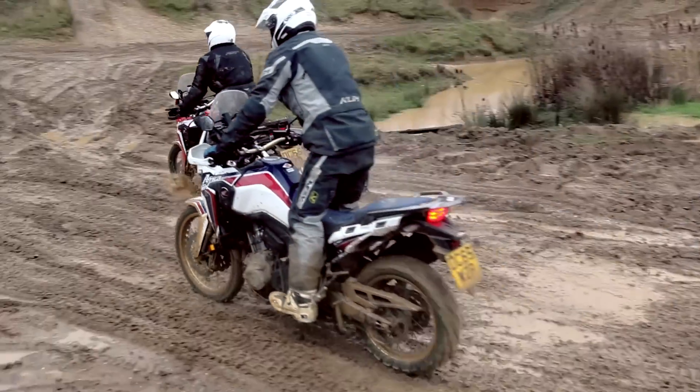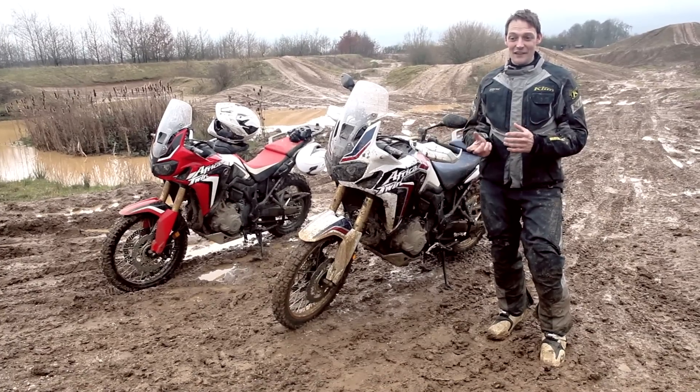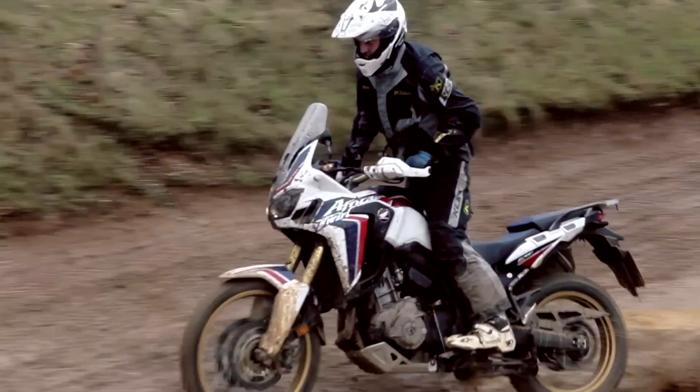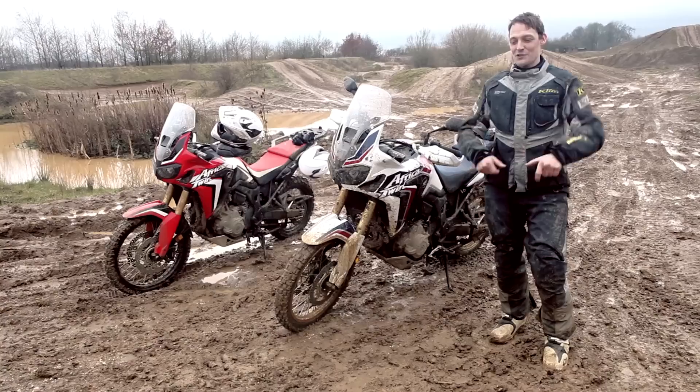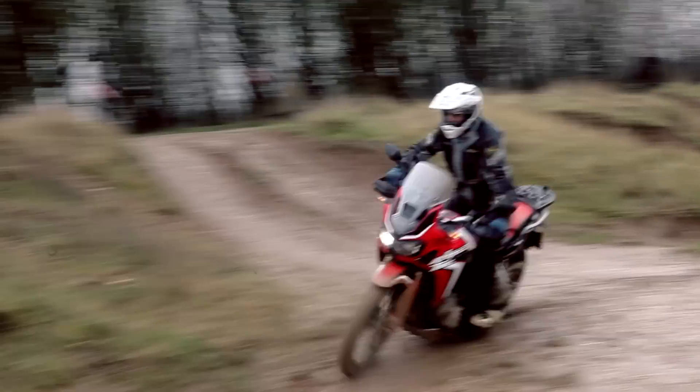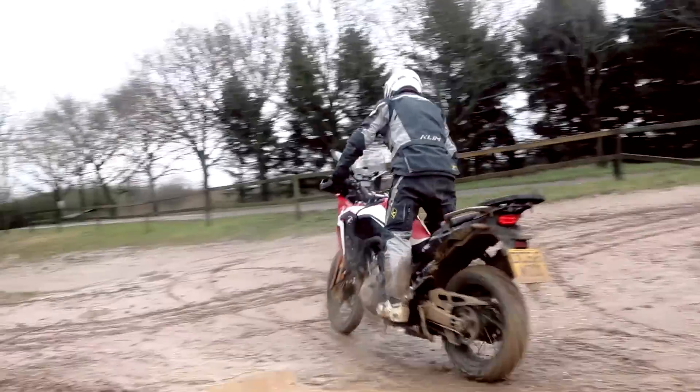What the DCT does have in its favour is that you can't stall it. So whatever's going on, you never have to worry about chugging to a halt on a turn and maybe dropping the bike. It won't stall, and that's great.